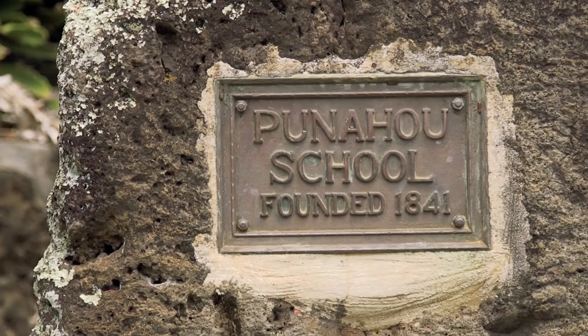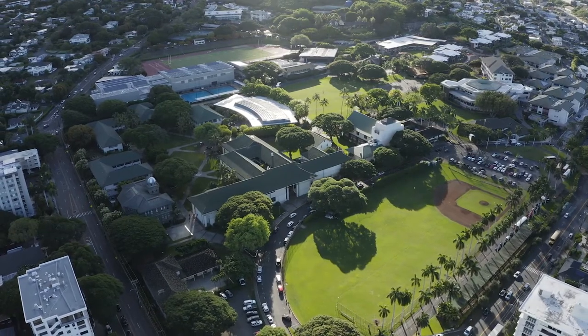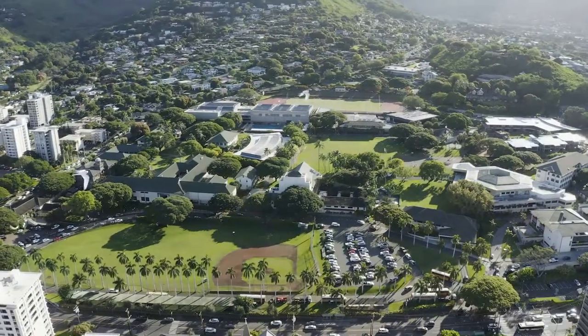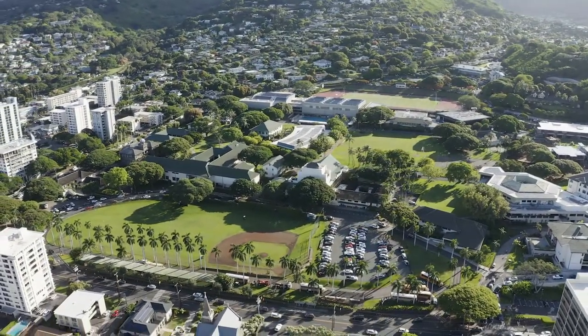Welcome to Punahou School. Punahou School is a private K-12 school that sits on 76 acres in Manoa Valley in Honolulu, Hawaii. The campus is broken up into distinct communities which help make a large school feel small.